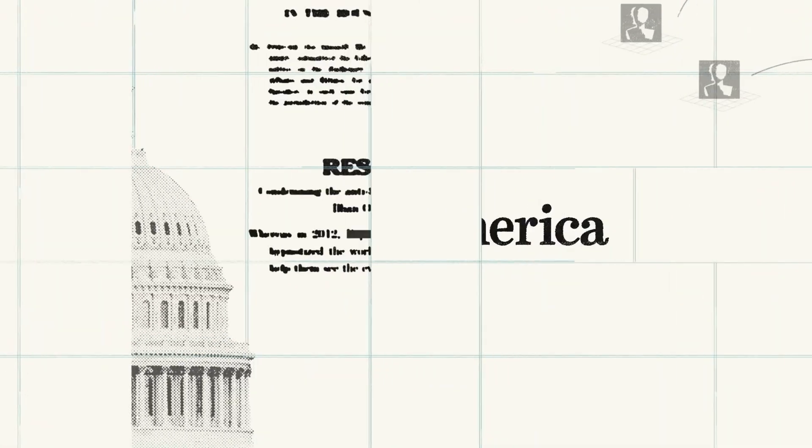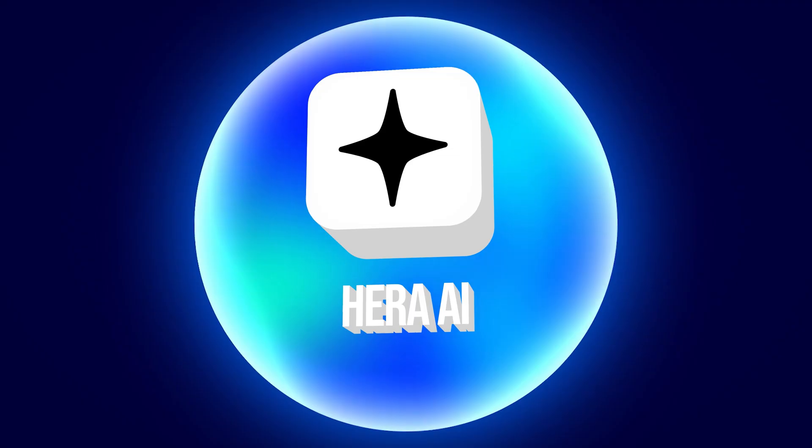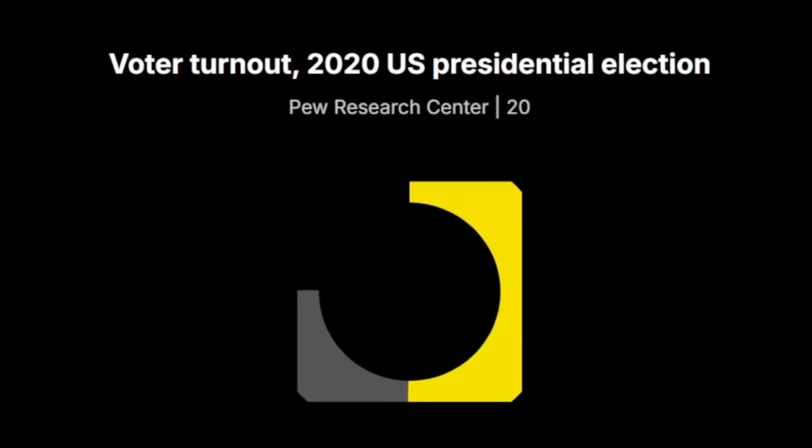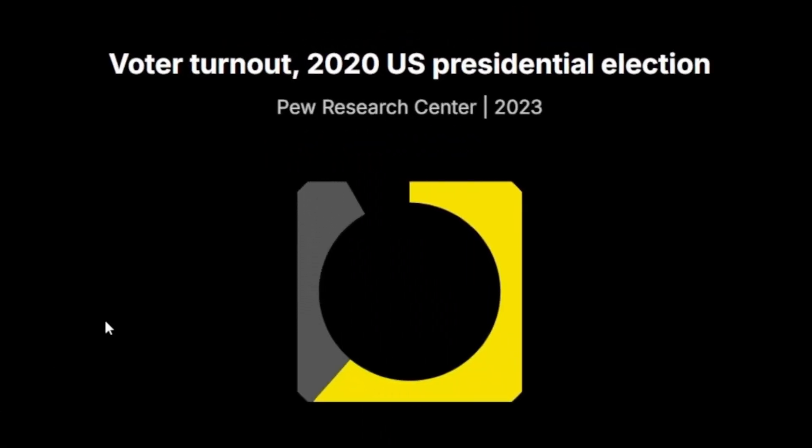If you ever wonder how Vox gets its nice smooth motion graphics, Hicksfield AI is their secret weapon. There's no After Effects, no keyframes — just type what you want, pick the motion style, and you're done. Buttery smooth motion graphics like a pro, and it's freakishly good.